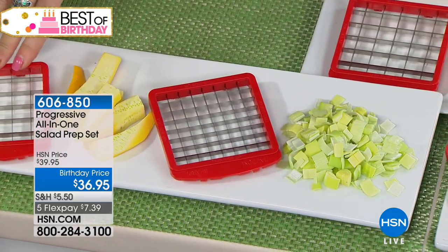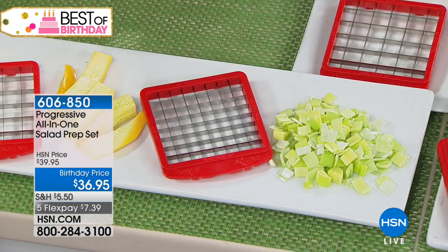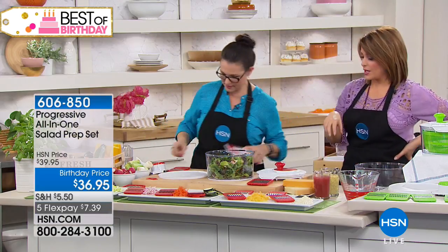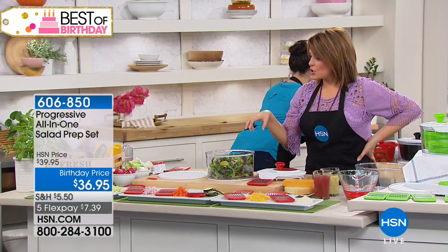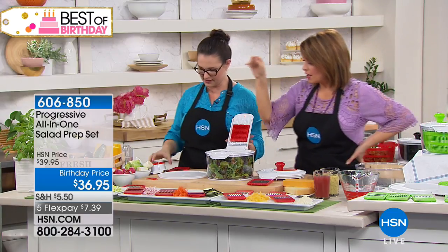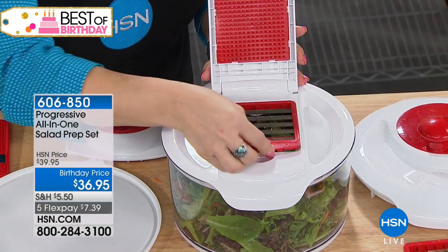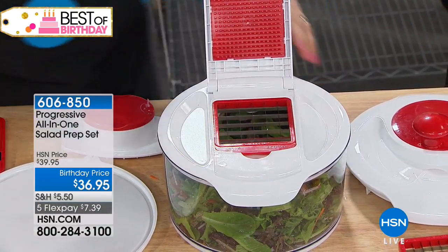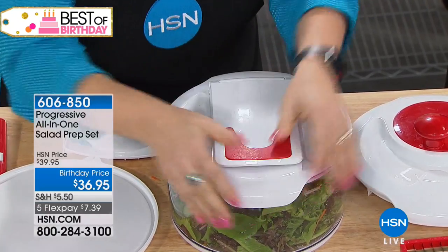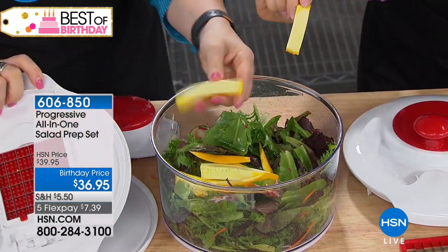The larger one is the chopping blade, and then the dicing one here. In recipes it'll say diced or chopped — so dicing is the smaller one. You put the blade right on top, take your blade, and it just pops right in. Let's put a zucchini through there — just put it at a little bit of an angle and push it through. See how easy that was? Went right through — perfectly uniform.